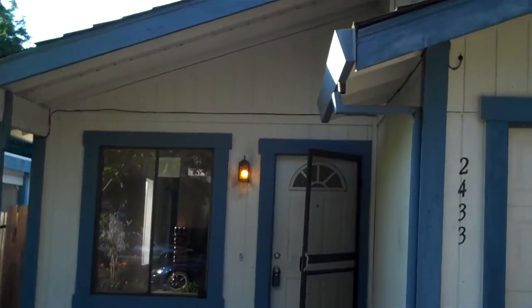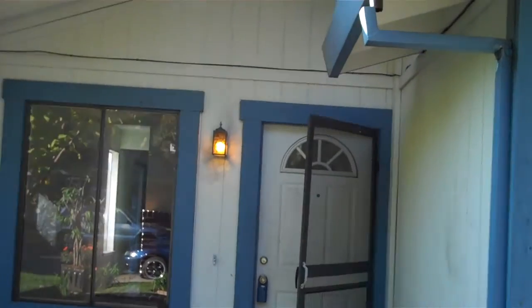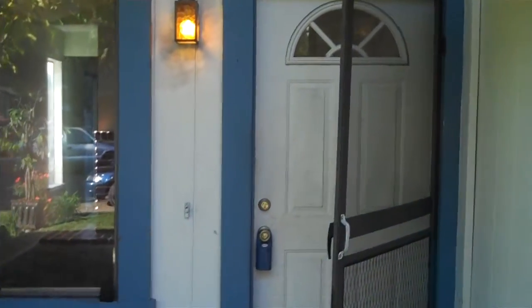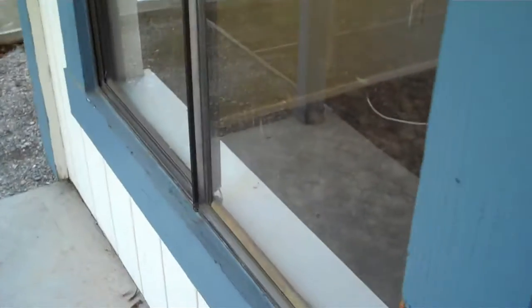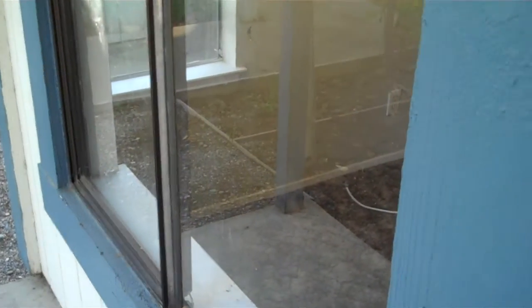Roof is wood shingle. It actually doesn't look bad on this side, but it's past its lifetime. Older windows, dual pane though.